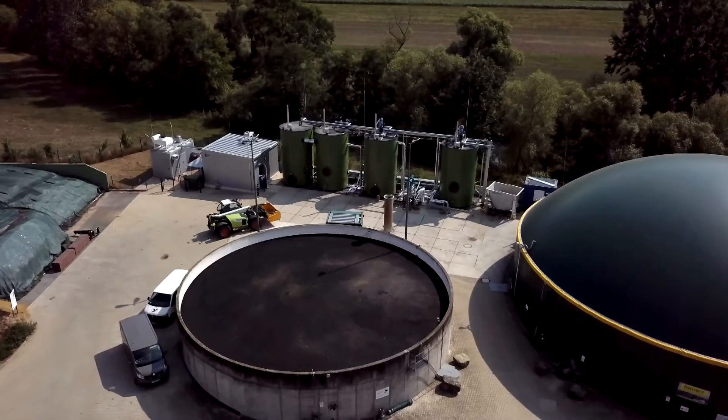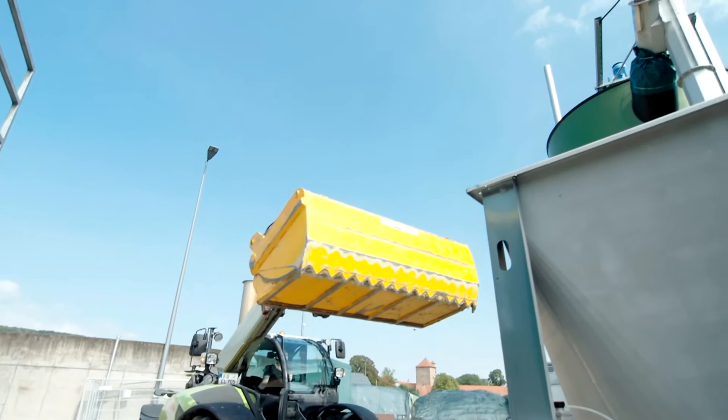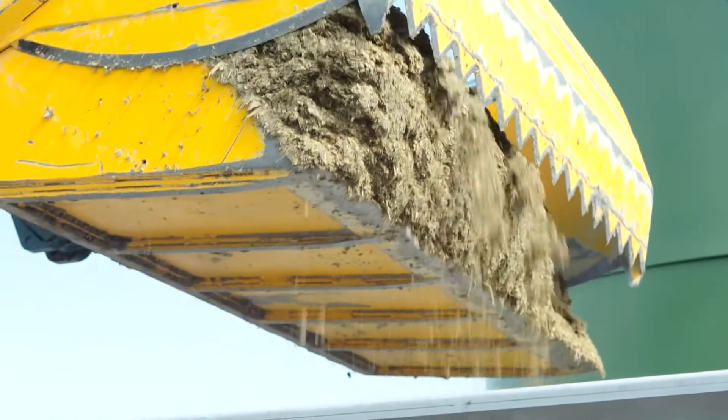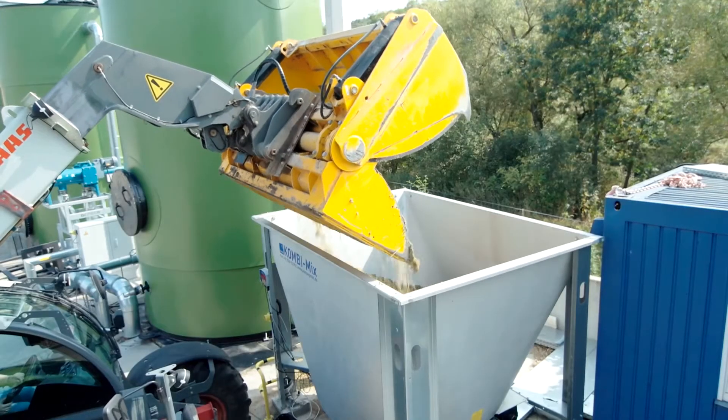Furthermore, the Fraunhofer IEE is researching new process engineering solutions for biogas production. A new plant at the test site in Bad Hersfeld will allow a dynamic adjustment of the biogas production according to the current electricity demand in the future.